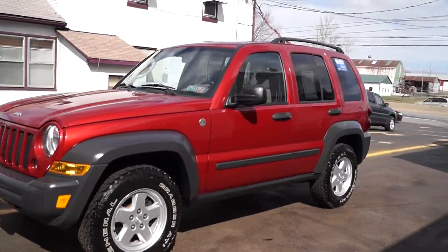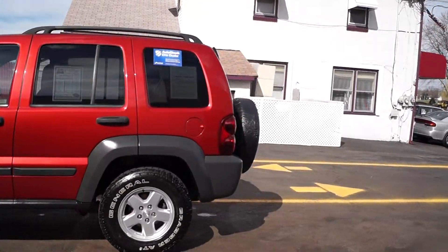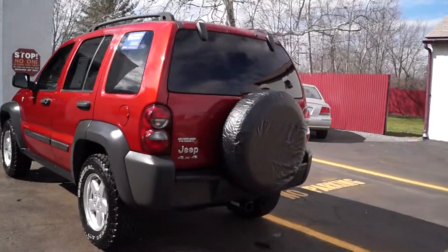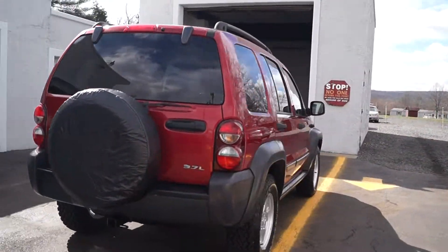Today we have a 2007 Jeep Liberty Sport. It's powered by a 3.7 liter V6 motor with an automatic overdrive transmission, four wheel drive. It has 91,000 miles on it, like new General Grabbers, and all new brakes, pads, and rotors all the way around.